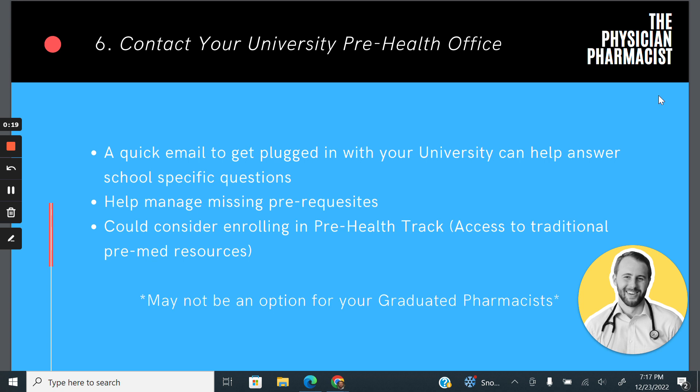I still encourage you to reach out to your university pre-health office to get answers to any specific questions you have. They might be able to look at your application and give you hands-on advice on things you can do. They might help you manage missing prerequisites and organize your thoughts.